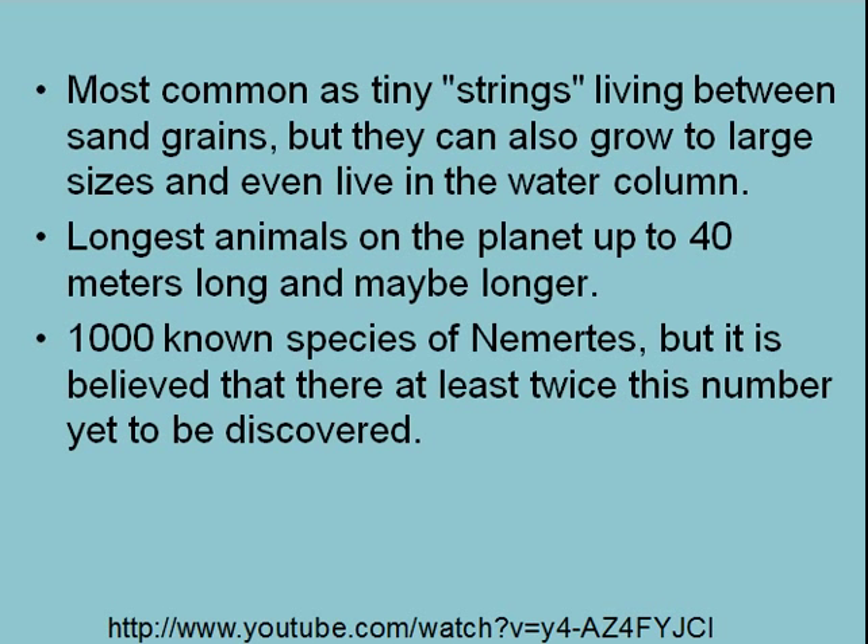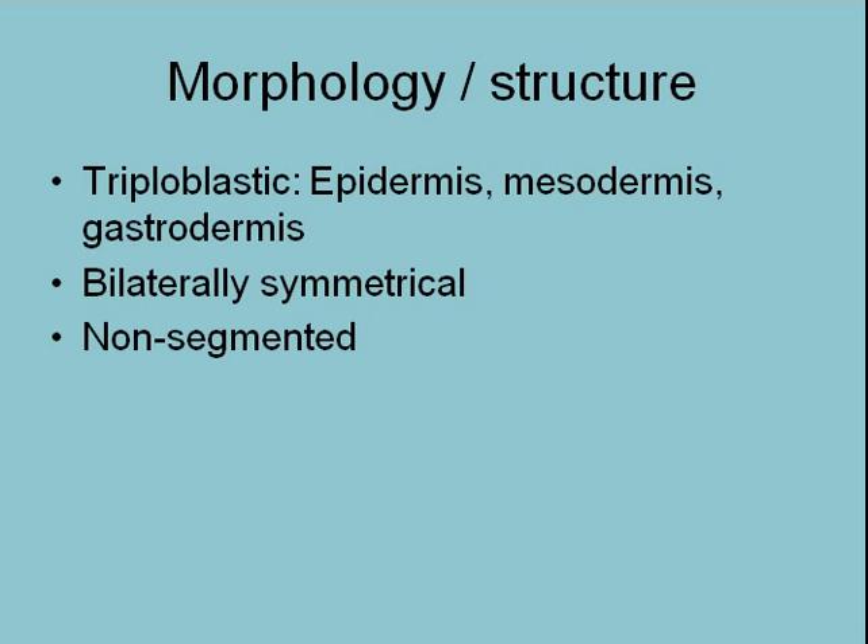There are about a thousand known species of nemertians, but it's believed that there will be at least twice this number yet to be discovered. There's a URL on YouTube that you can watch — some nemertians — and watch what they do in their feeding, and that'll lead you to more YouTube and other resources to learn a little bit about these things.